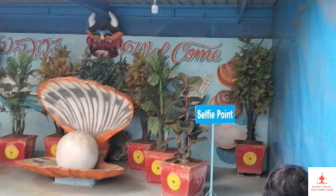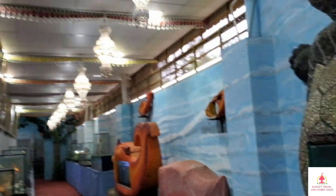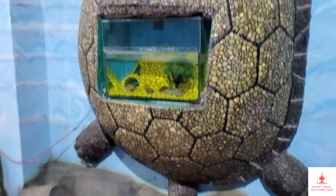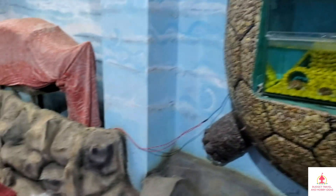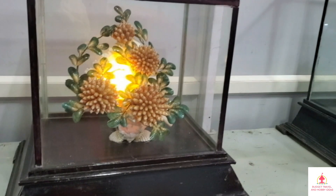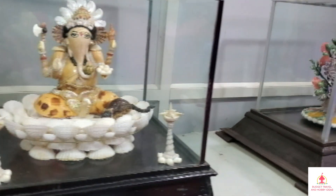Entry ticket is free for this museum. This is a display of pistachios, onions, garlic, and more.